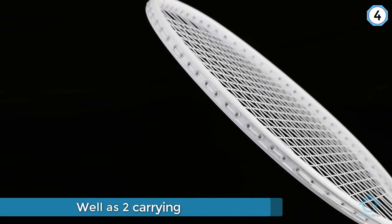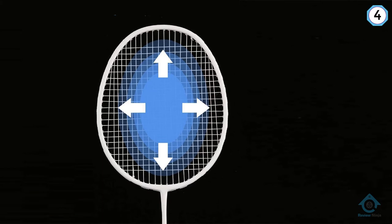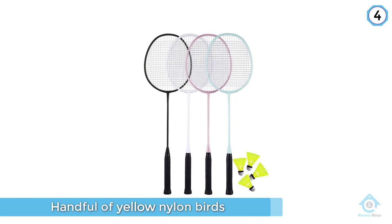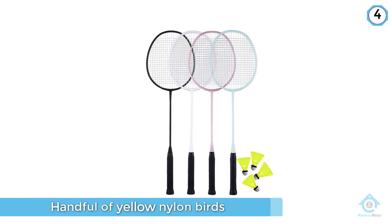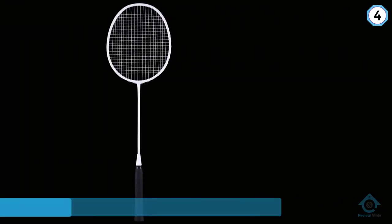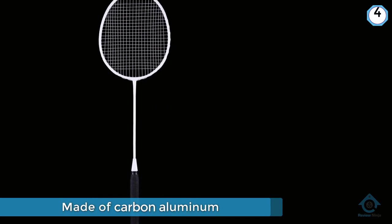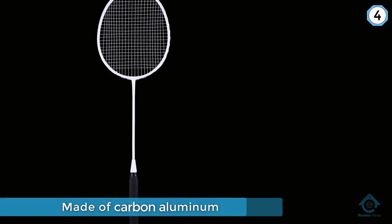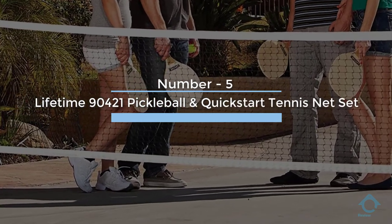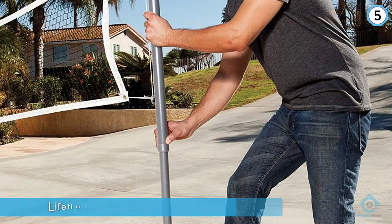This racket set is perfect for beginner and casual entertainment. If you are looking for professional rackets, you could search them in our store. The rackets are just decent, which is reflected in the price — it comes in a quantity of four. Number five: Lifetime 90421 Pickleball, Badminton, and Quick Start Tennis Net Set.